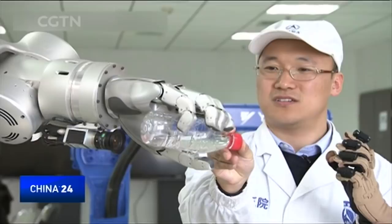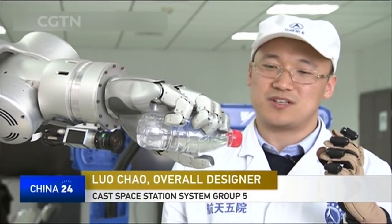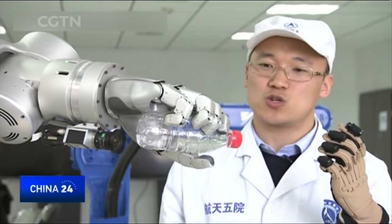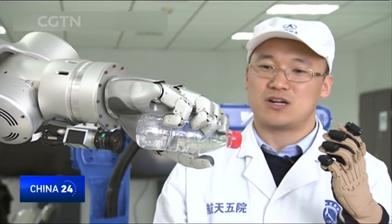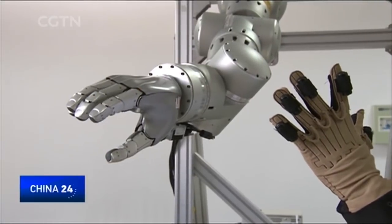Using the mechanical arm to grab a water bottle, we can see the force it uses is very gentle and won't change or damage the shape. It works as an assistant alongside the astronauts.